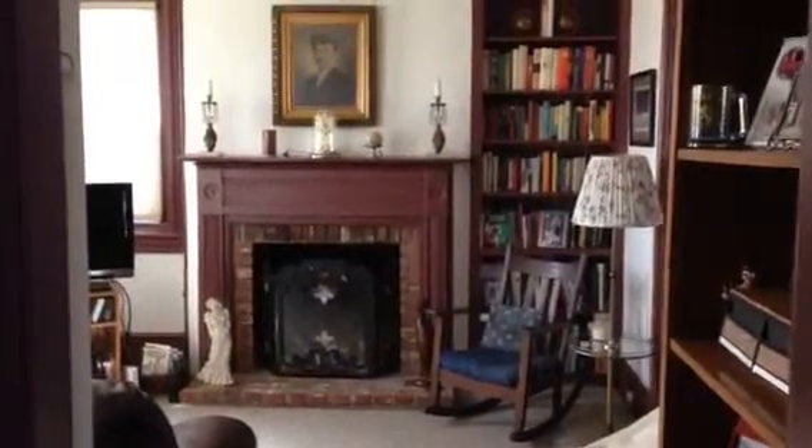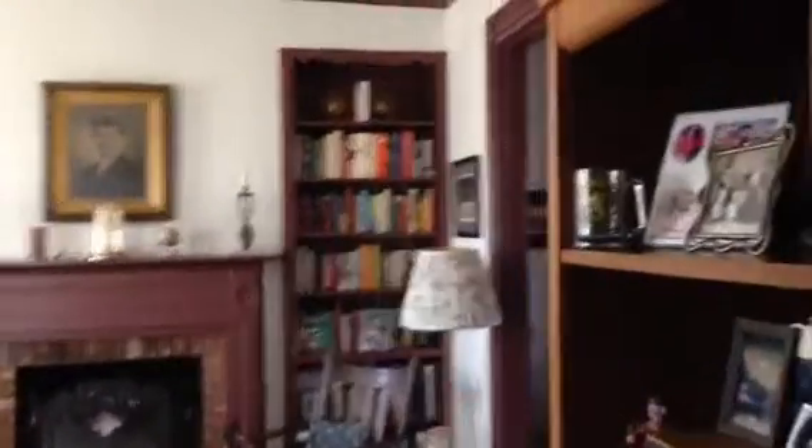Hello, boys. I thought you would like to see what the house looks like now. And this was there, I think, when you were here. And look, there's a German thing over there somewhere, I think.